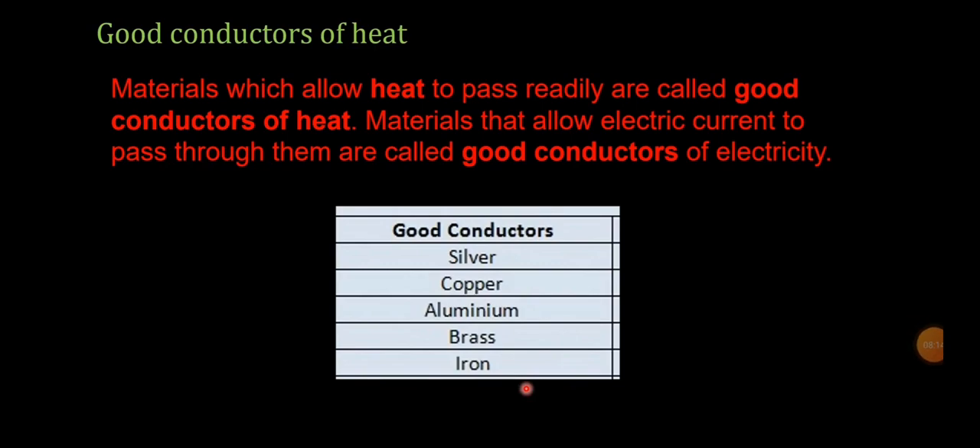Our next topic is good conductors of heat. Materials which allow heat to pass readily are called good conductors of heat. For example, a metal vessel allows heat to transfer throughout it — not just the bottom but the edges become hot too. Materials that allow electric current to pass through them are called good conductors of electricity. Examples include silver, copper, aluminium, brass, and iron.